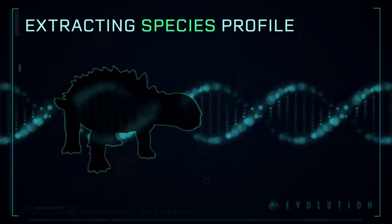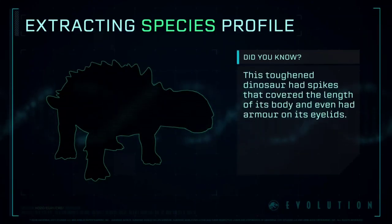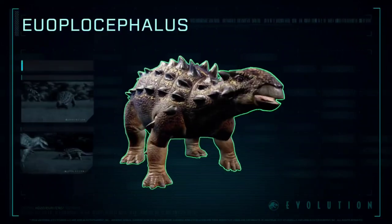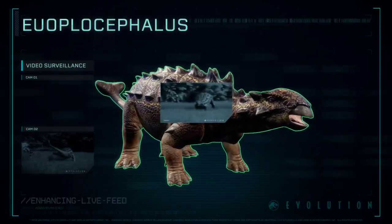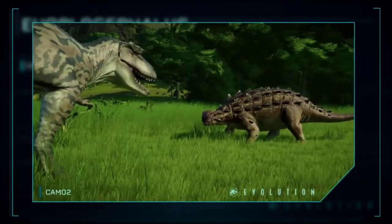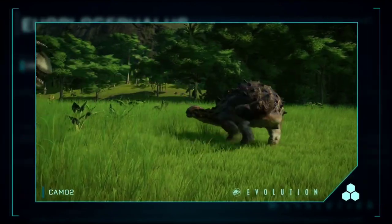Extracting Species Profile: Euoplocephalus, meaning well-armored head, referring to its wide skull and toothless beak. It was one of the largest known ankylosaurian dinosaurs.